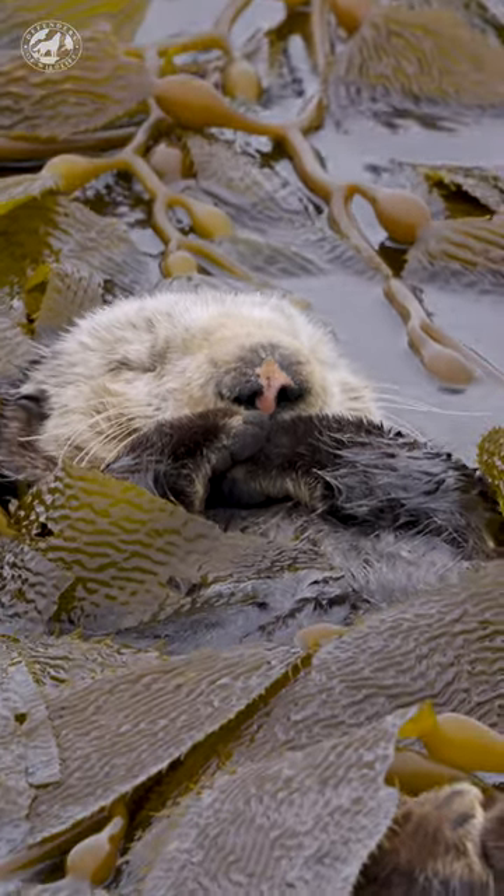At the end of the day, I'm honestly exhausted, so I find some kelp and tuck myself in for bed. And that's a day in my life as a southern sea otter.